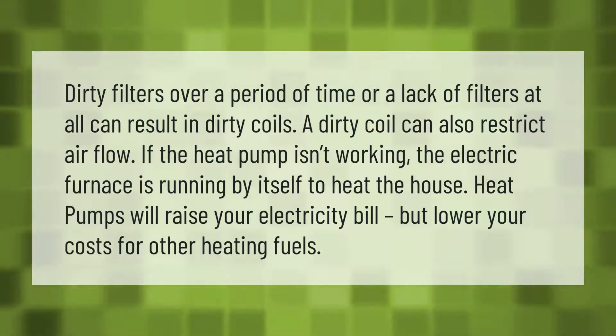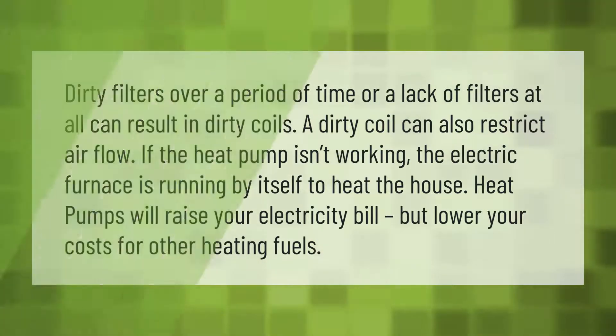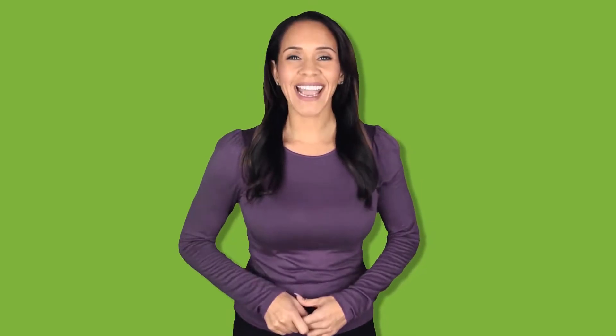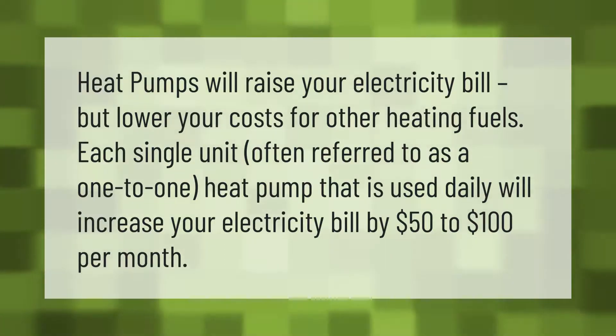Heat pumps will raise your electricity bill but lower your costs for other heating fuels. Each single unit, often referred to as a one-to-one heat pump, that is used daily will increase your electricity bill by fifty dollars to one hundred dollars per month.